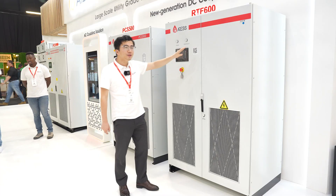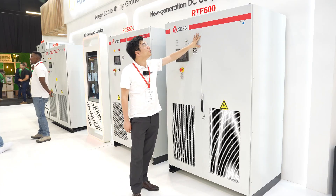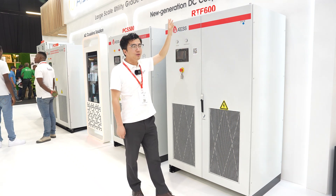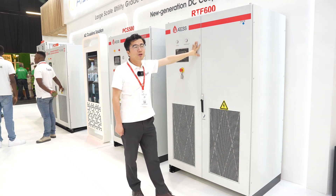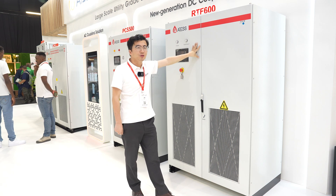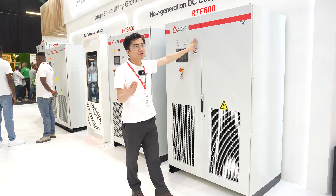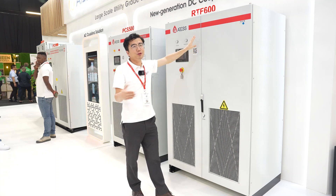With the replacement of the bypass, we use RTF 600 instead. It will make the system switch in 0 milliseconds from grid to off-grid, and from off-grid to diesel generator — there is no interruption during the switch.